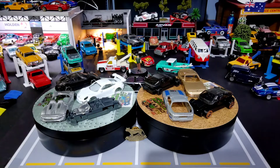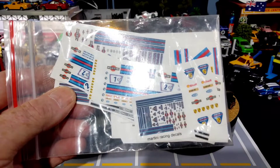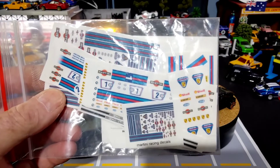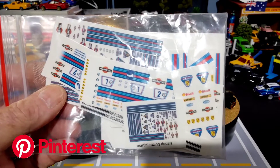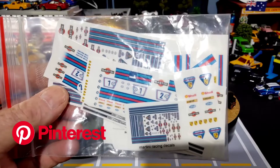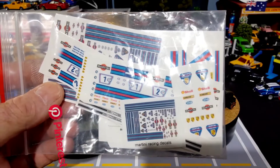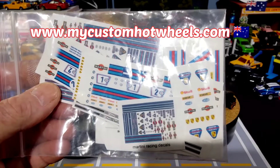We'll be doing the wheel spots and the decals. These are the decals that will be going on some of them — some are martinis, some are not, we'll see where they go. If you'd like to use decals like this, we have some of them on our Pinterest website — link on the screen and in the description below. Or if you can't make them yourself and don't have the time, you can buy them from quality seller Alex at My Custom Hot Wheels.